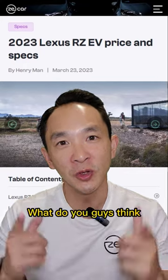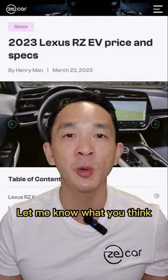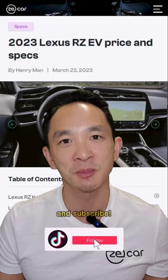So that's all from me today. What do you guys think of the RZ450E? Is it on your shortlist? Lexus thinks it's going to sell a lot of these. Let me know what you think in the comments and don't forget to like and subscribe. Thanks.